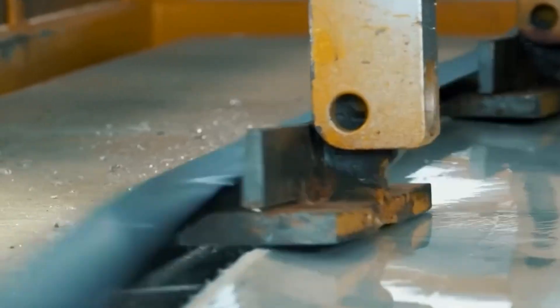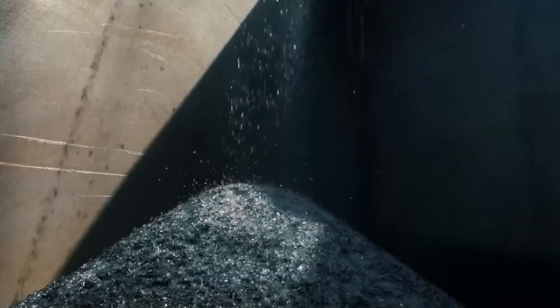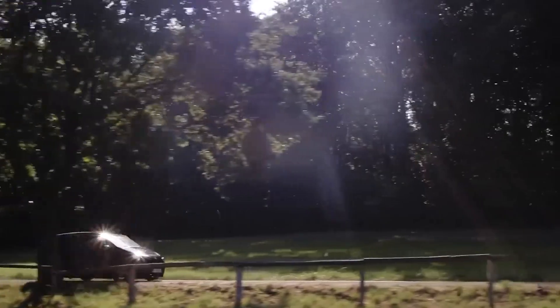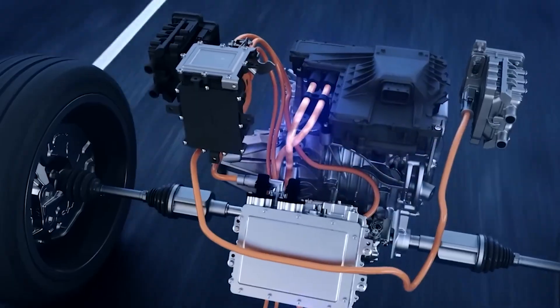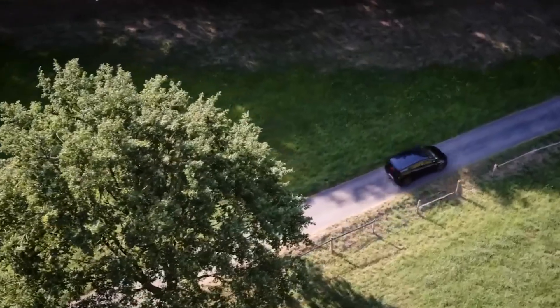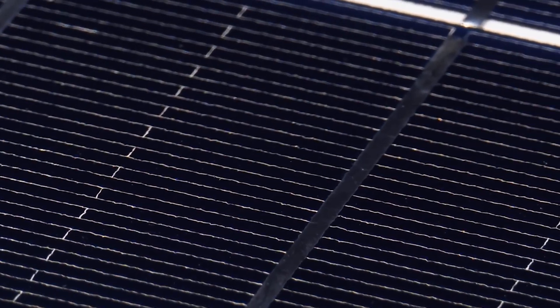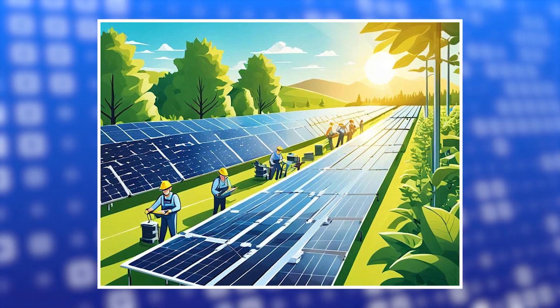The implications of this innovation are vast. The ability to incorporate solar energy generation into everyday objects can dramatically increase the availability and convenience of renewable energy. For instance, the roofs of cars could potentially generate power while driving, or backpacks could charge devices on the go, making solar energy more accessible and practical for everyone.